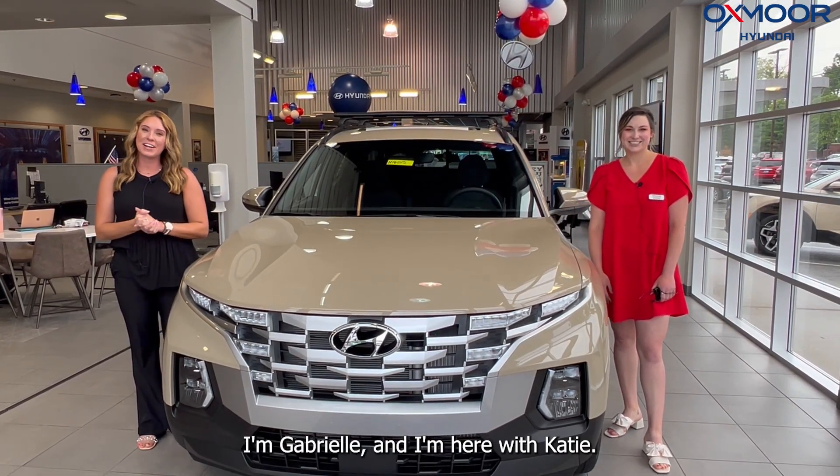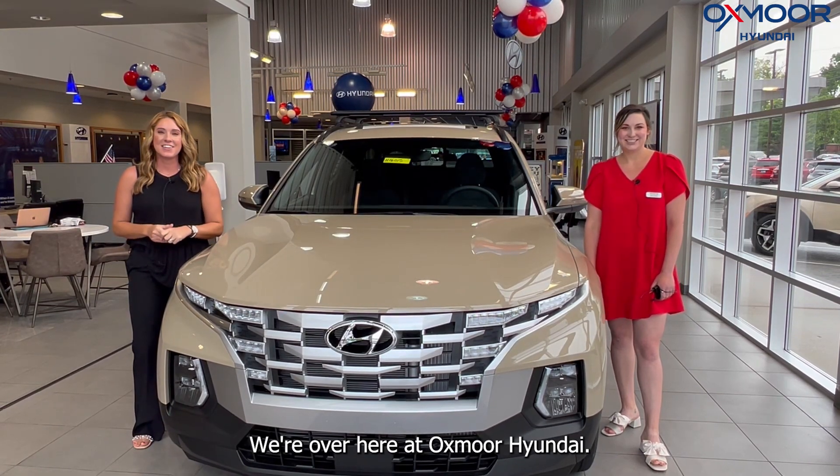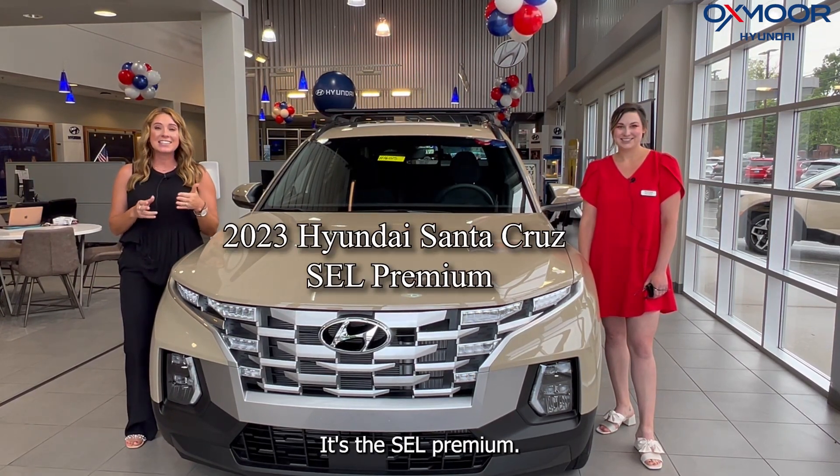Hi everyone, I'm Gabrielle and I'm here with Katie. We're over here at Oxmoor Hyundai. Katie would like to go over some details on a new 2023 Hyundai Santa Cruz — it's the XCL Premium.